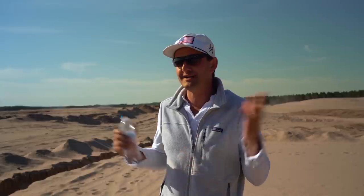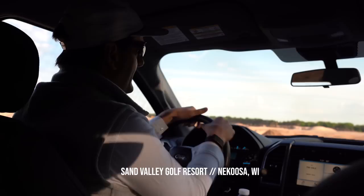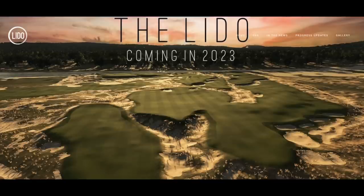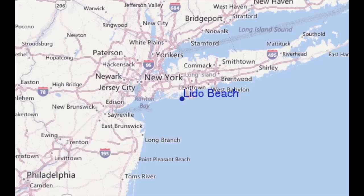I'm Mike Kaiser and we're on the fifth tee of the Lido. The Lido is our newest golf course, one that we're restoring that was lost in 1941. It was originally designed by C.B. McDonald and built in 1917 on Long Island, and we're restoring it here in Wisconsin.